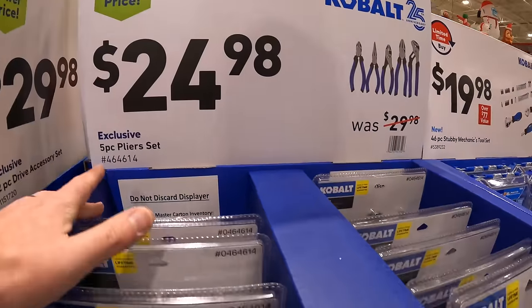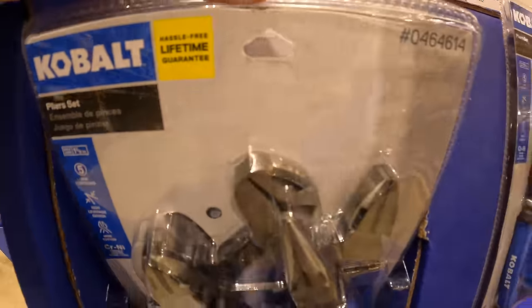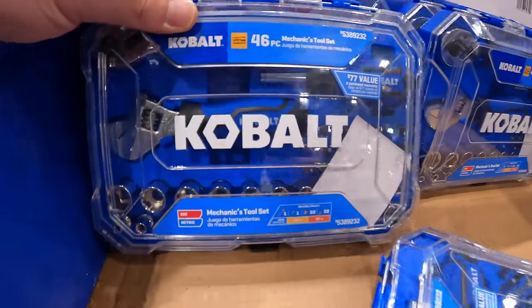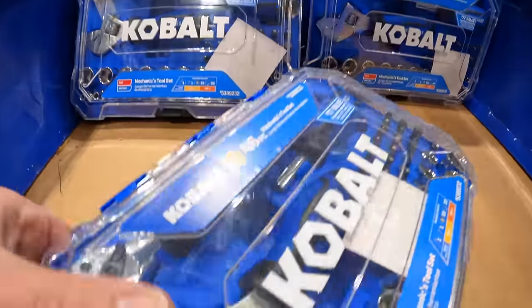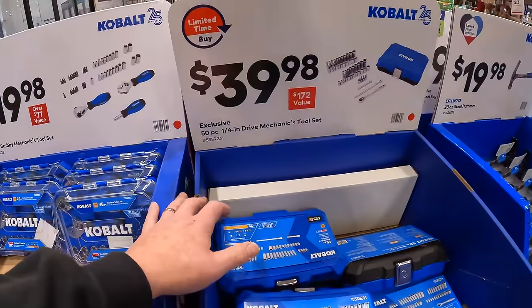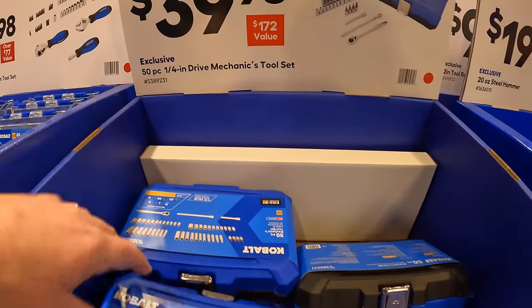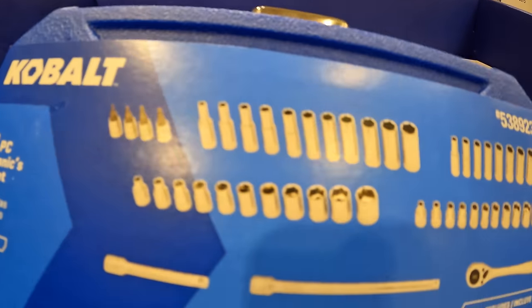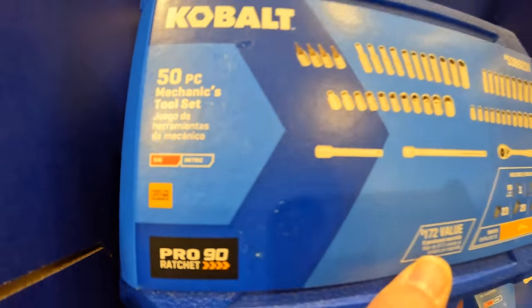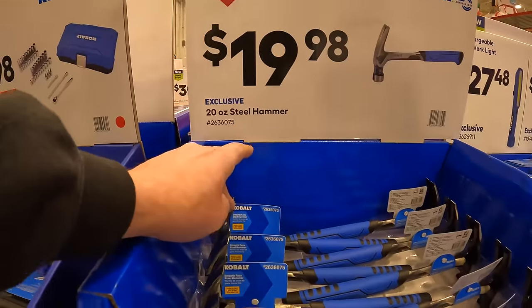$24.98 for their five-piece plier set — hassle-free lifetime guarantee. $19.98 for the 26-piece mechanics tool set, and these are actually selling out. $39.98 for their 50-piece quarter-inch drive mechanics tool set — SAE and metric, comes in a hard case. $19.98 for their 20-ounce steel hammer.